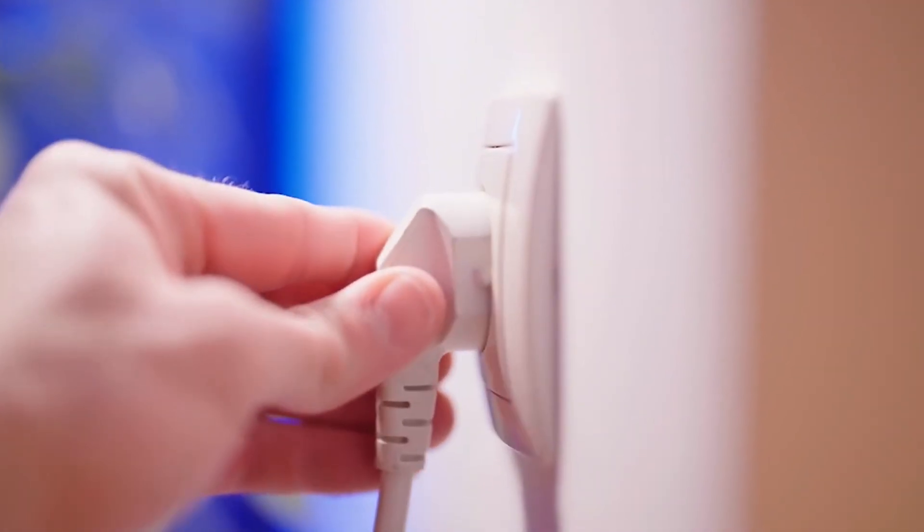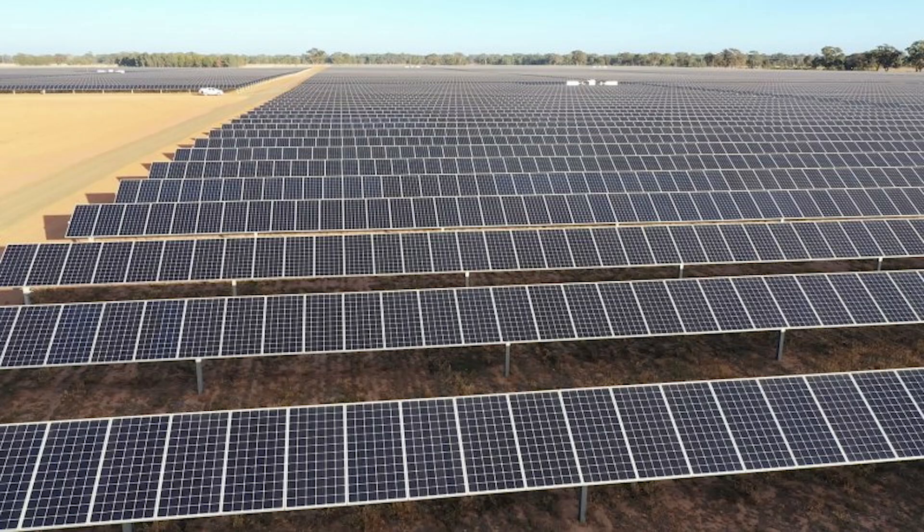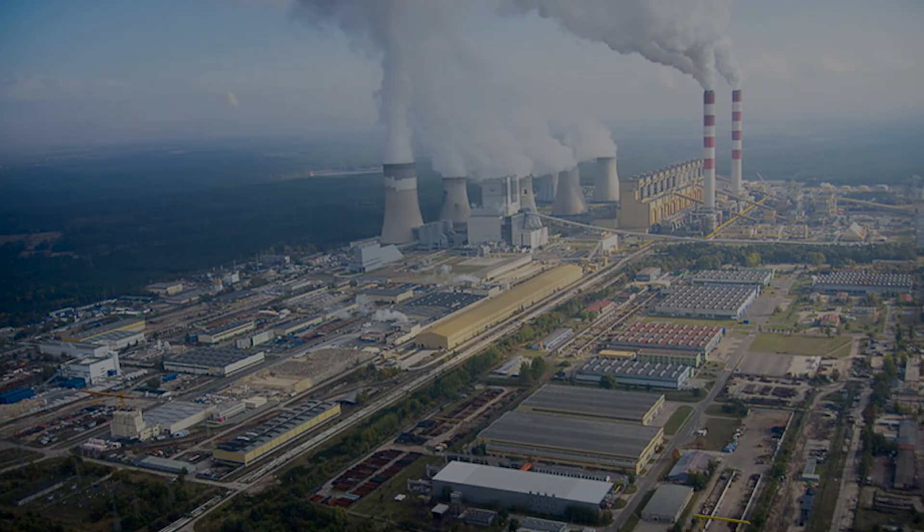So when you flip a switch, the electricity powering your device could have been created just milliseconds ago, possibly from a solar panel, a nuclear reactor, or even a coal-burning power plant.